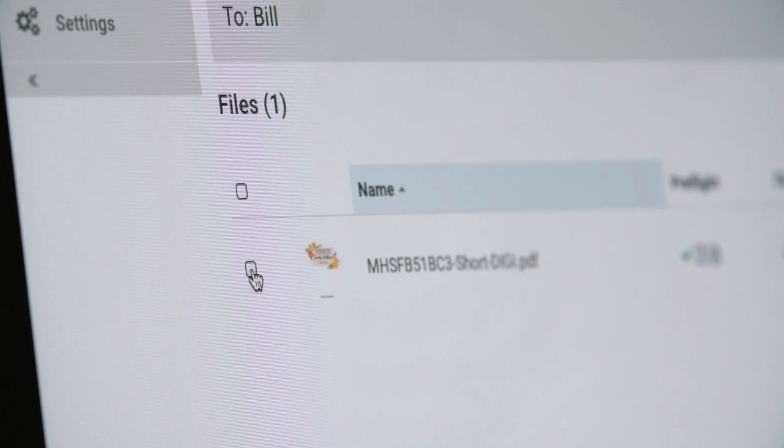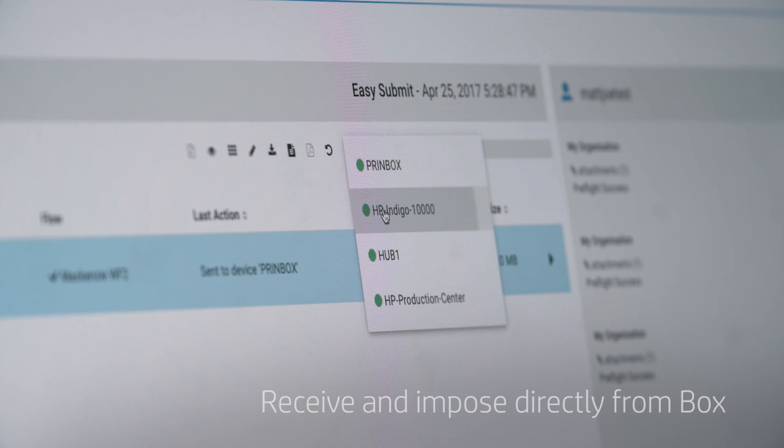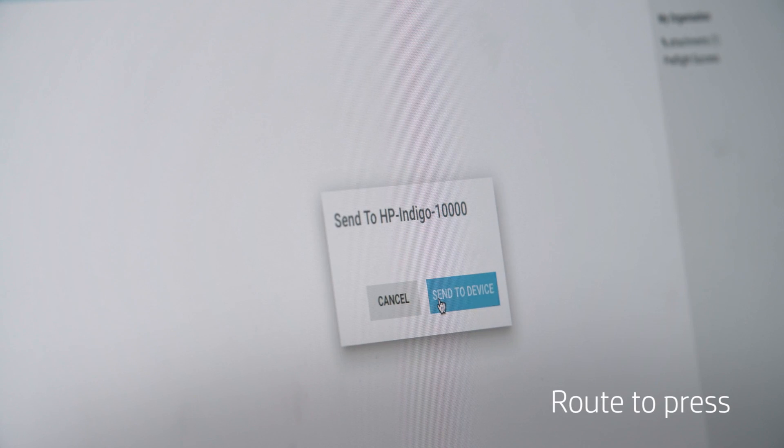As files are received, we're able to quickly impose and route to the appropriate output device without operator intervention.